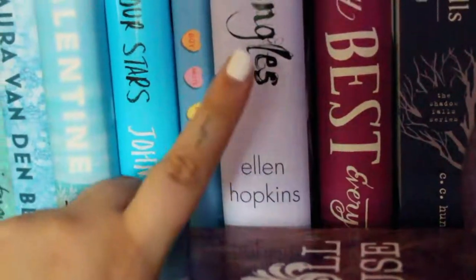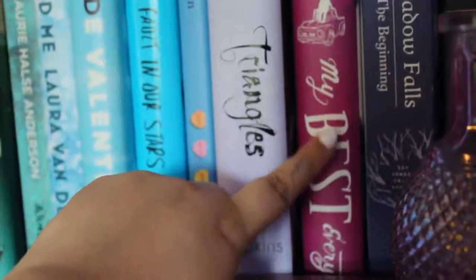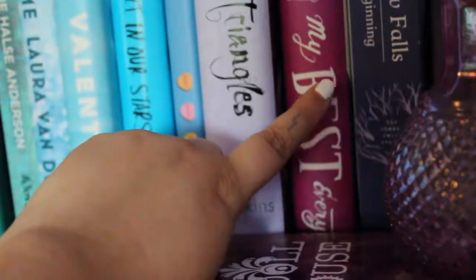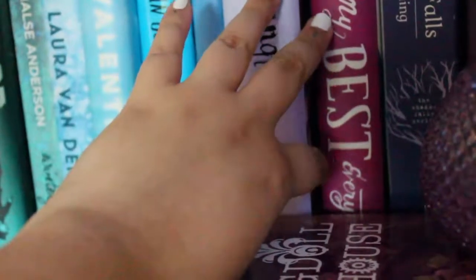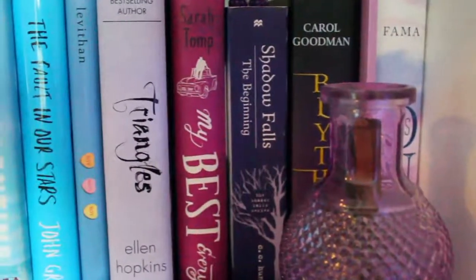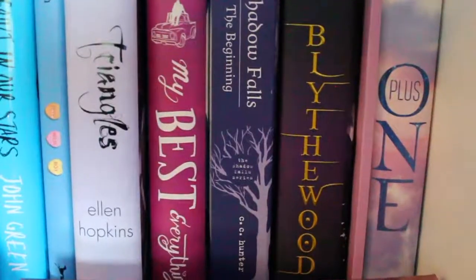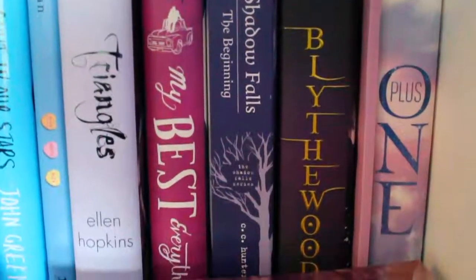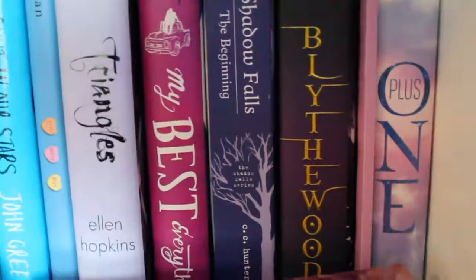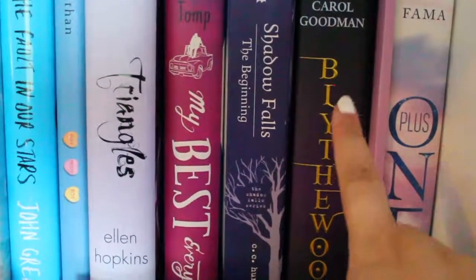Next we have Triangles by Ellen Hopkins. My Best Everything by Sarah Tomp — I literally bought this the day it came out because I had read the beginning and just fell in love with it. Now I don't really care to read it — I kind of want to, but I kind of don't. Next we have Shadow Falls, the beginning — so it's like the first three books in the series — by C.C. Hunter. Still have to read it. Carol Goodman's Lightkeep — still have to read the other two books in the trilogy. It's a pretty decent one.